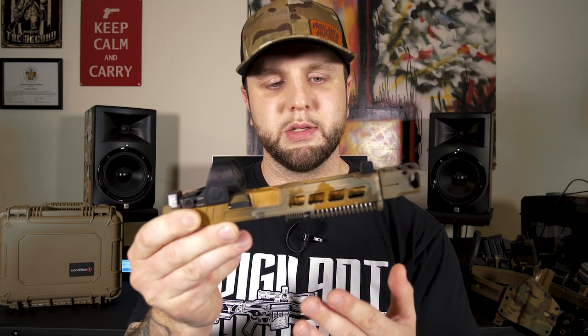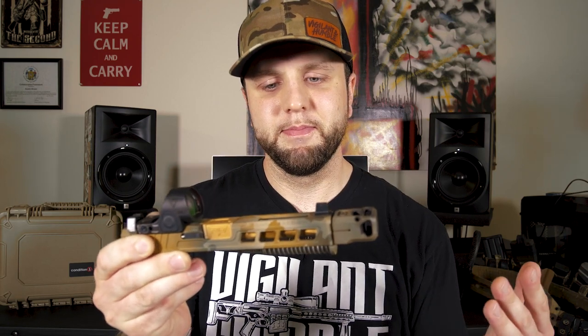We wanted to make something for competition: skeletonized striker, lightened spring weights, tungsten guide rod, compensator, lightning cuts on the slide, Trijicon SRO, suppressor height sights to co-witness. I think we did a damn good job. Let me know down in the comments if there's anything that you would change about this to suit yourself personally — I'm curious to see what you have to say.